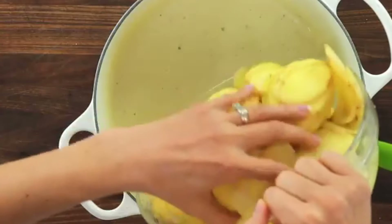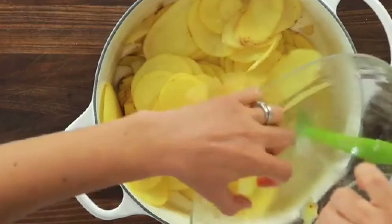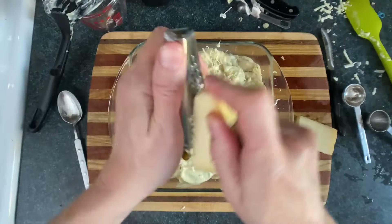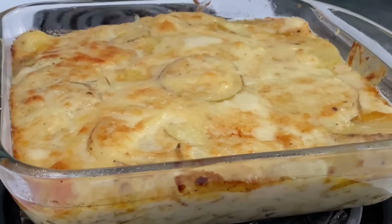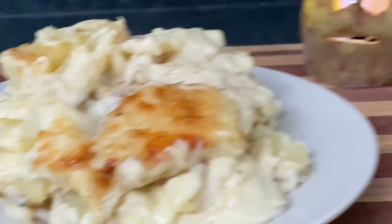Many grandmas used old-fashioned methods to make their cheesy scalloped potatoes, including hand-slicing the potatoes thinly, layering them with love, and cooking them slowly. Some even added secret ingredients they swore by, like a dash of nutmeg, a hint of garlic, or even a sprinkle of paprika for added flavor. The best part about this one was its crispy crust, and I'm sure you remember fighting your siblings for the bigger chunk of it.